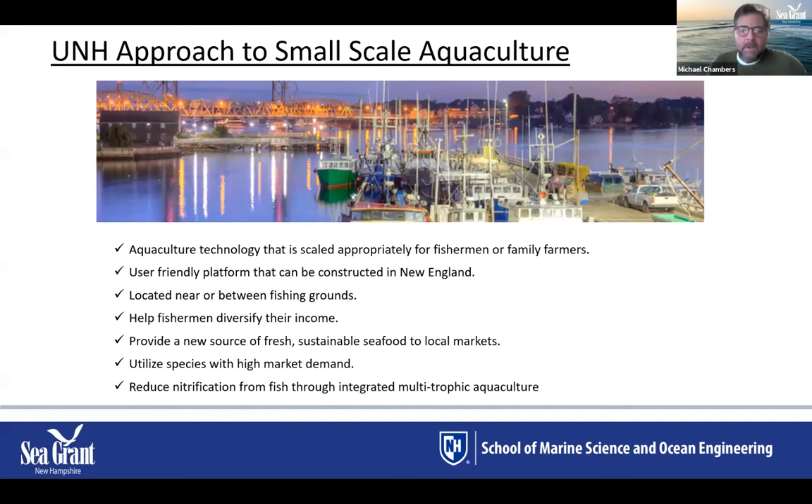Since around 2010, our approach has focused on small-scale aquaculture rather than large-scale offshore farms. During that period, regulations decreased the taking of marine finfish and reduced bag limits, leaving fishermen uncertain about their future. We started looking at small-scale farming systems that would be user-friendly, easy for fishermen to adopt, and able to grow multiple species — which could also help alleviate concerns about over-eutrophication.